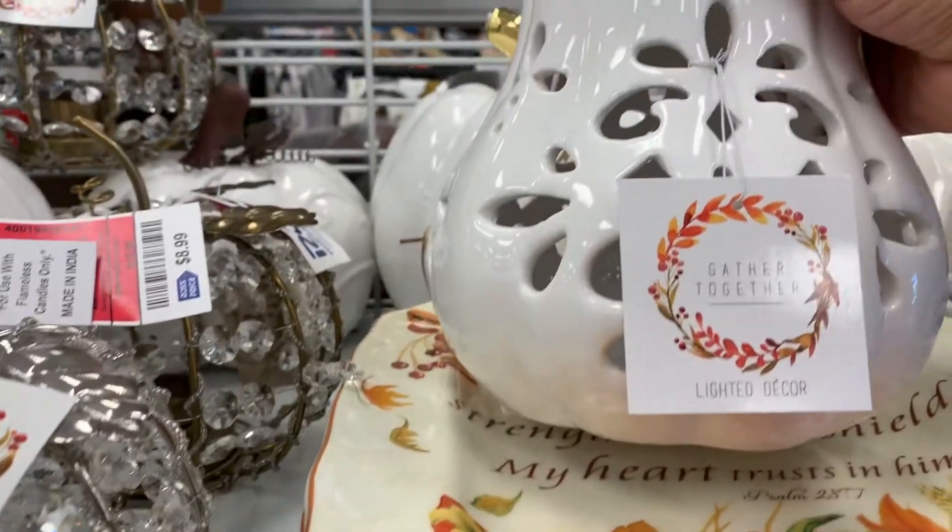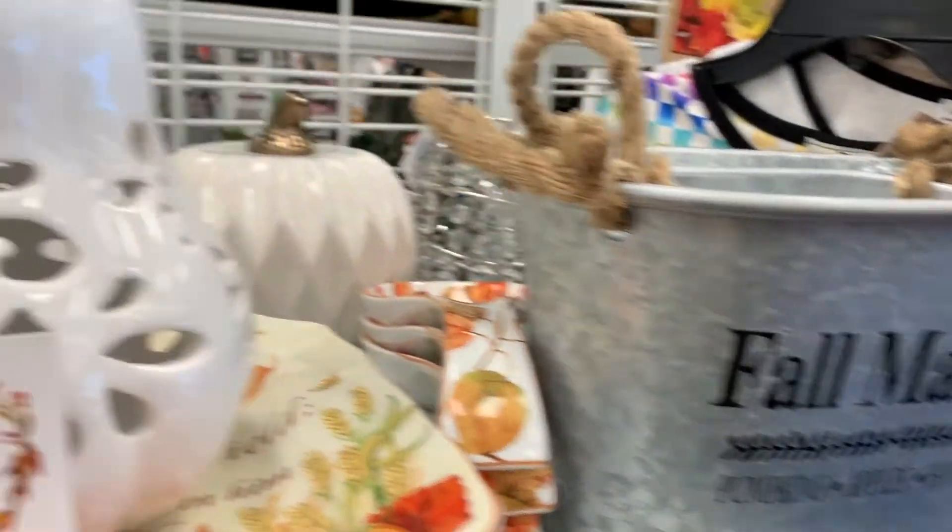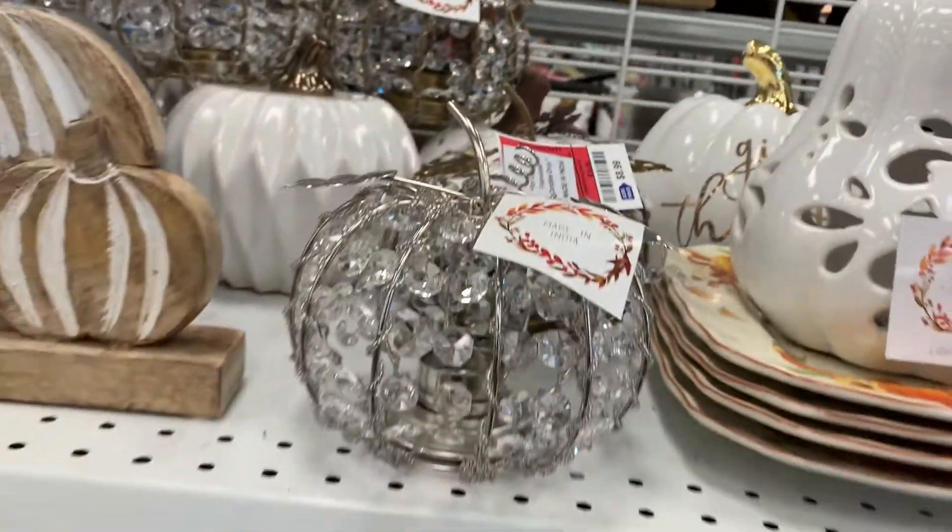If you have not been to your local Ross, I would highly recommend checking it out. The prices are great and there are so many unique styles.